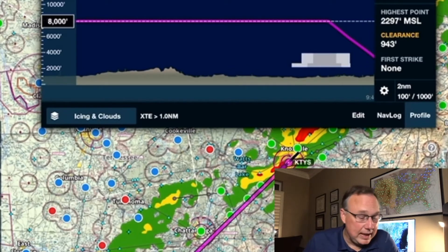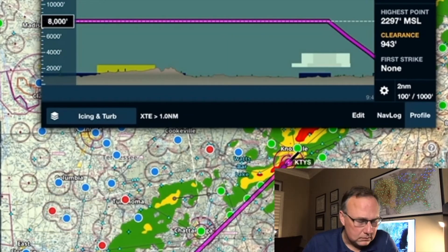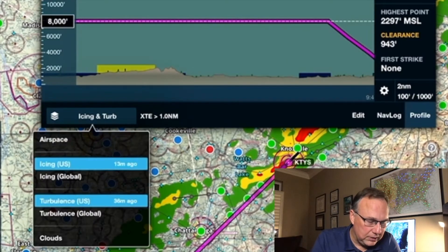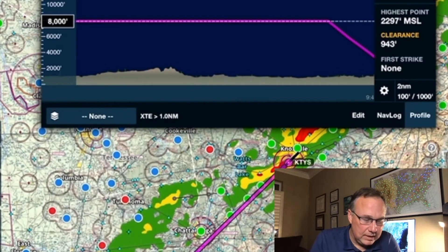On top of that, there's also the turbulence layer and icing — those have been in ForeFlight for a while. Both of those are global products, so very good information there if you're going to be doing any kind of cross-country traveling.